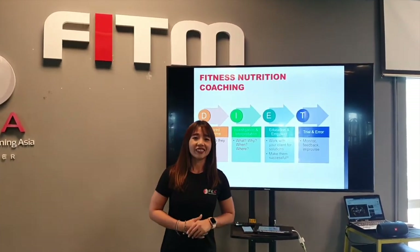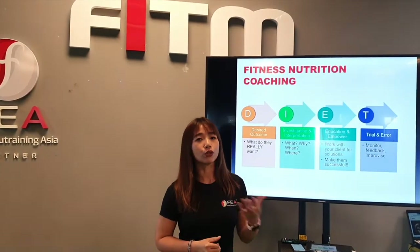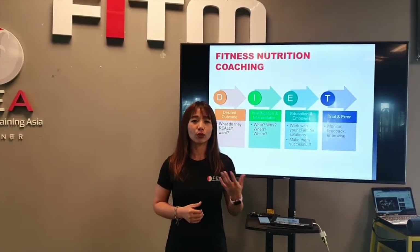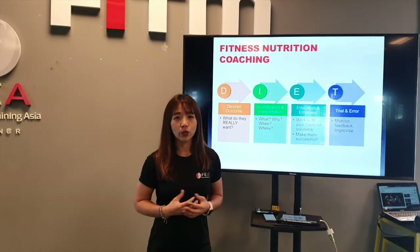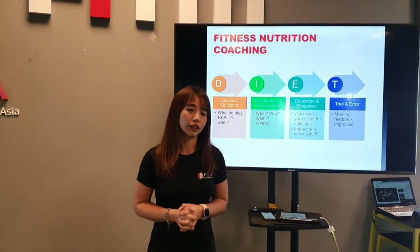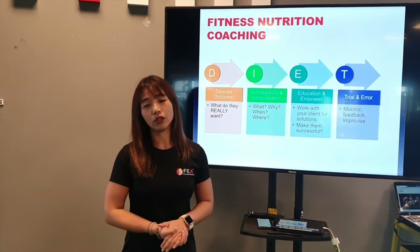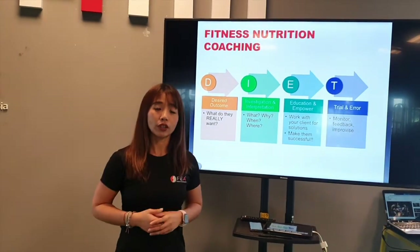Hi, my name is Iling. Today I'm going to talk about how, if you are a fitness professional, you can include nutrition as part of your service. We often get requests from clients who want to improve their physical ability, lose weight, or come to us with a fitness goal. Other than exercise, nutrition is very important, and we want to make sure we know how to guide our clients step by step in how they make changes to their eating habits. Today I'm going to present a four-step method.